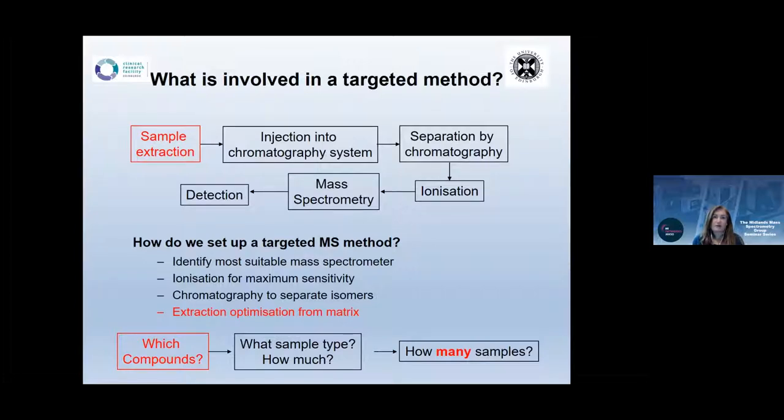When setting up a targeted mass spec method, we have a range of mass spectrometers and first identify the most suitable ionization mode. We're acutely aware of the need to separate isomers chromatographically and to exclude matrix effects by optimizing extraction. Key questions include: which compounds, what sample type — plasma, urine, serum, whole blood — how much volume is available, and critically, how many samples, since liquid-liquid extraction isn't practical for hundreds or thousands.